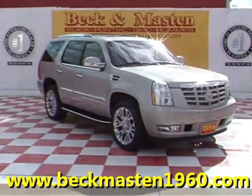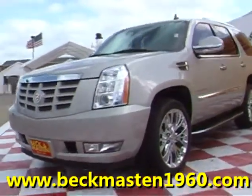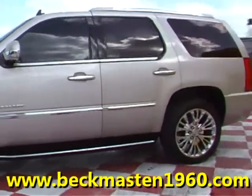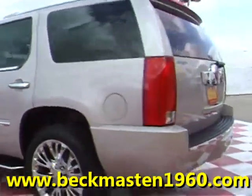Beckham Masten 1960 proudly presents this super nice 2008 Cadillac Escalade. This quicksilver Cadillac is in super nice condition.